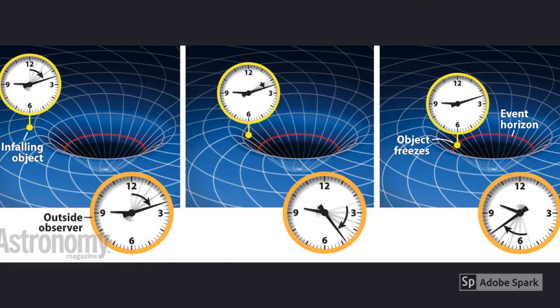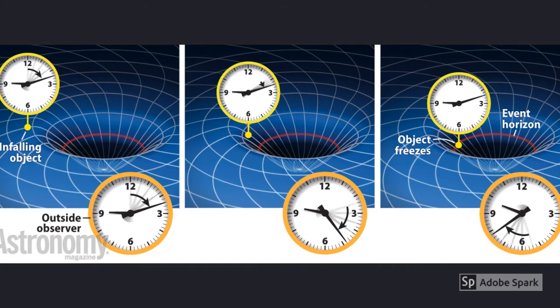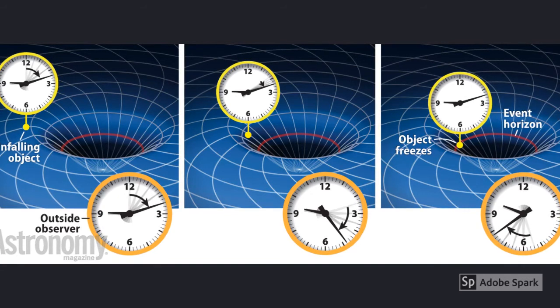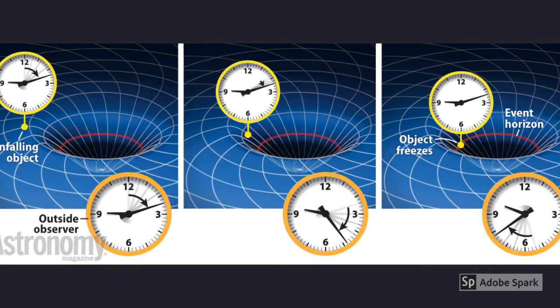Black holes are known for distorting time. As an object approaches a black hole, time slows down. For example, say that there are two identical clocks — one is next to a black hole and the other remains distant from the black hole.